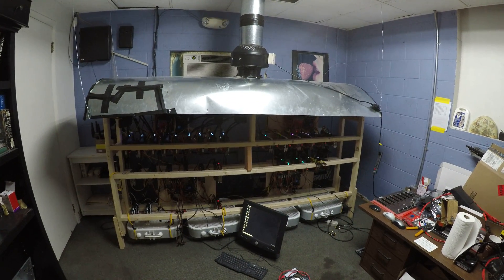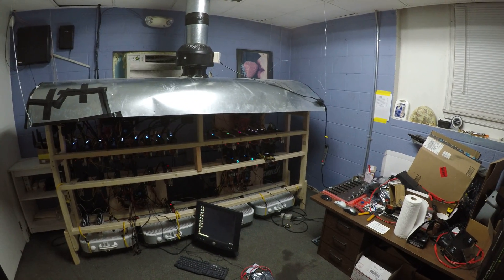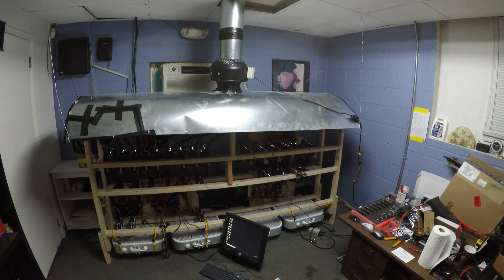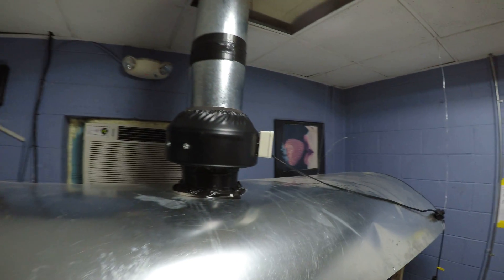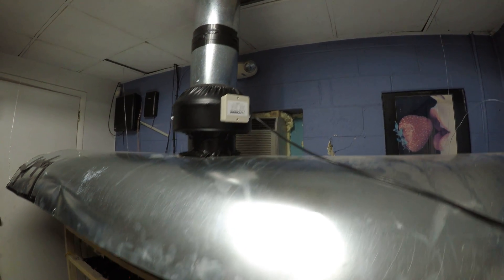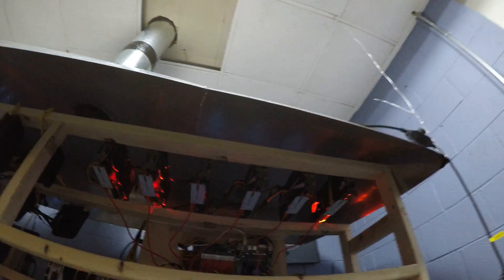We had some issues with overheating — the temperature in this room would go up to 103 degrees Fahrenheit, which is pretty hot. So we had to do the exhaust right here with a very powerful fan, and we can actually control the speed of the fan. We also put these fans that blow upward.